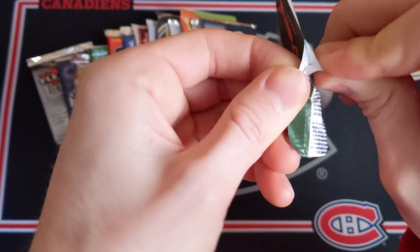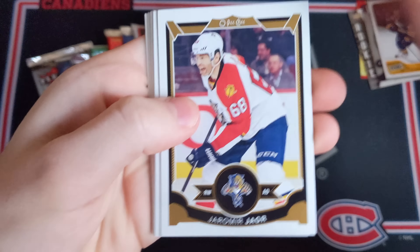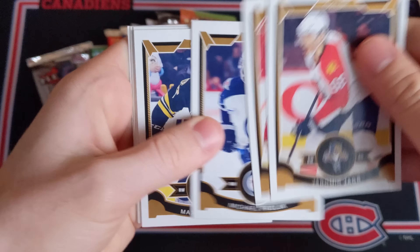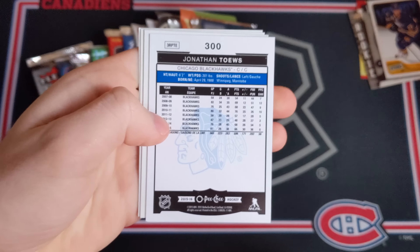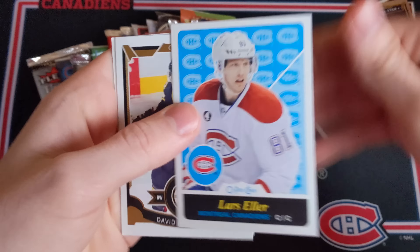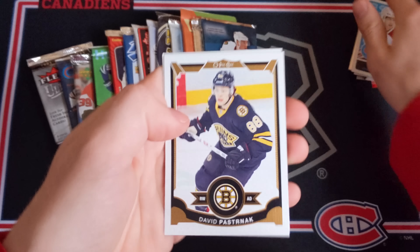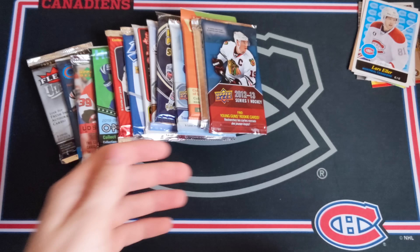Now 2015-16 O-Pee-Chee Hobby — that would be pretty awesome to hit something big out of this. Come on, let's see something awesome. We've got Yager Falk, Frolik, Talbot, then a Jonathan Toews upside-down card — just a rainbow parallel — and then a Lars Eller Retro, that's pretty nice for Montreal, I like getting Habs inserts. David Pastrnak and Thomas Tatar.